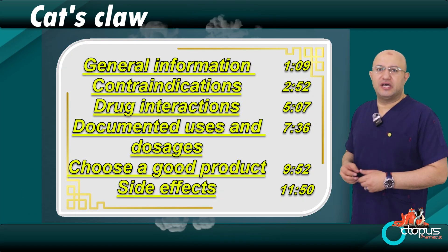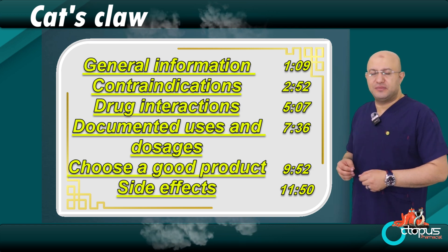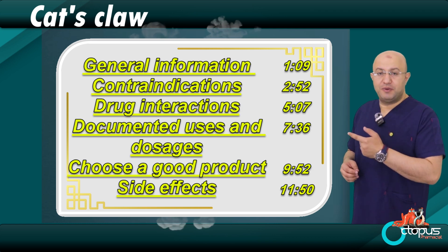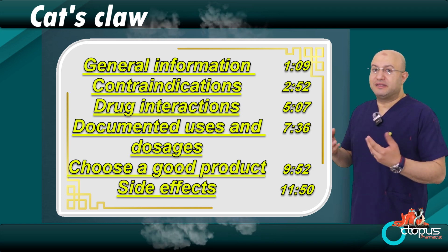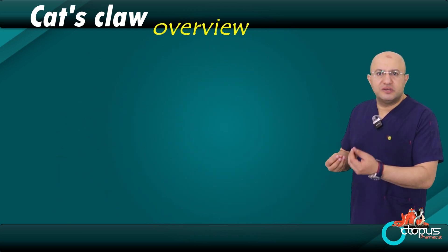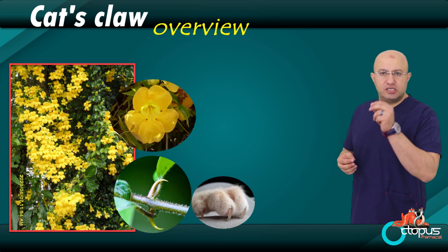Here are the titles of today's episode. This will be a simple and quick video. If you're looking for a specific topic, just go to the part where that title appears. But if you want to know everything about this herb, stay with me from beginning to end. First, as we always do together, let's take a quick overview — just some basic, useful information about today's herb.